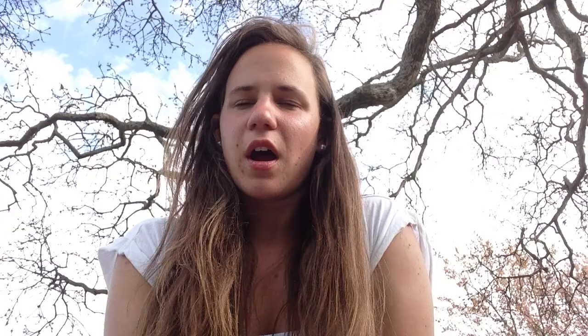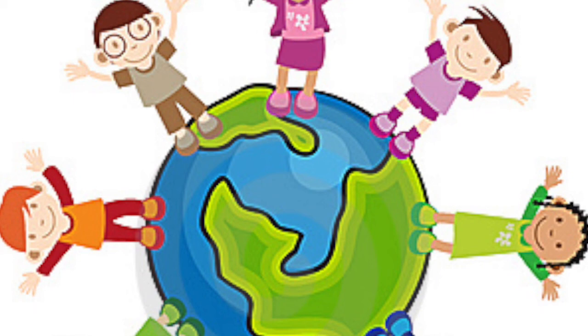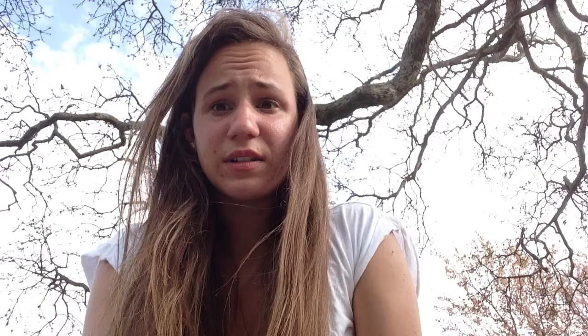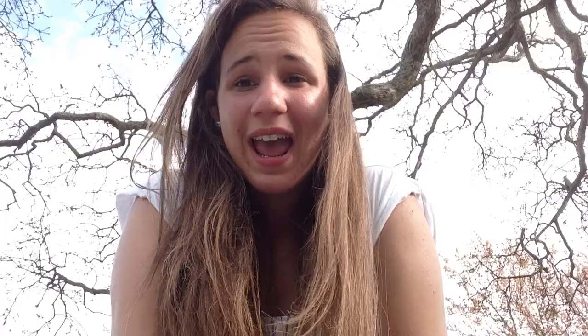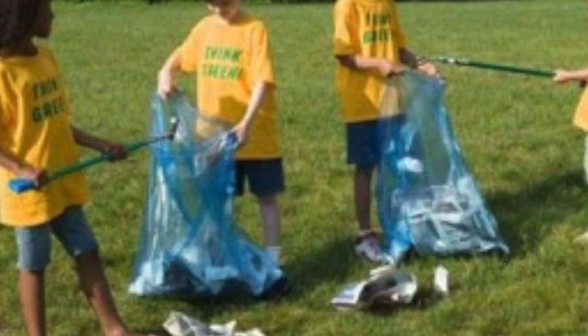Some other responsibilities that we have are doing chores at home and being respectful of other people's cultures — being able to understand that not everybody is like us and not being mean to them because of that. We have the right to make choices, but we have the responsibility to make good choices that follow the law and other rules like our classroom rules. You have the right to live in a clean and healthy place, but you have a responsibility to do your part in keeping the community where you live clean.